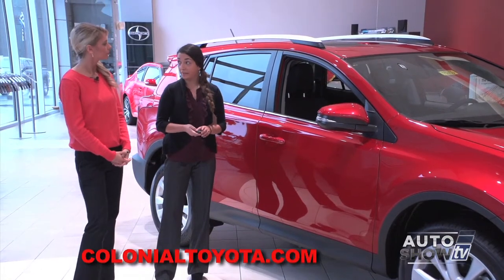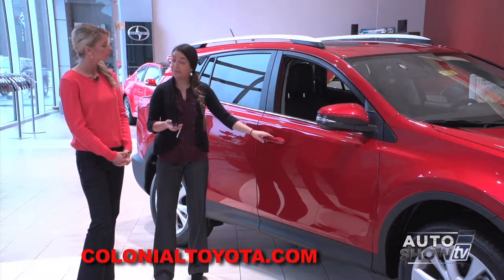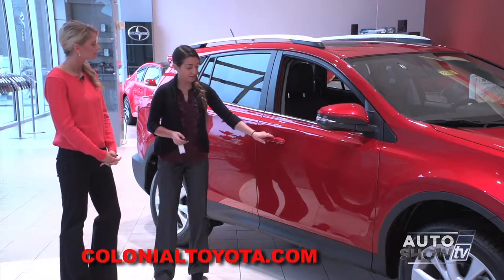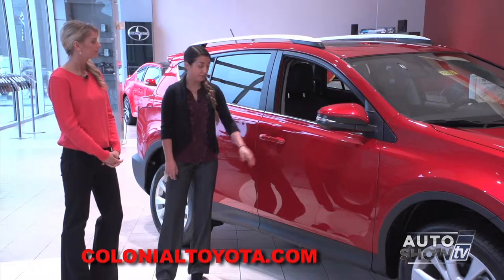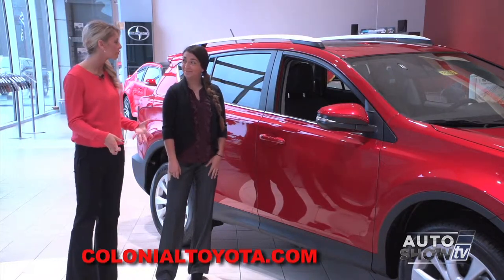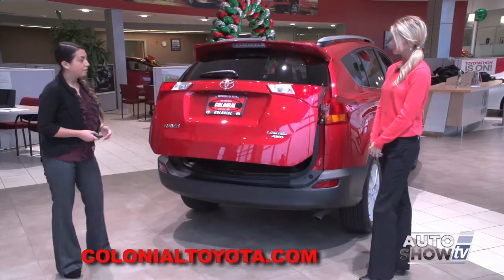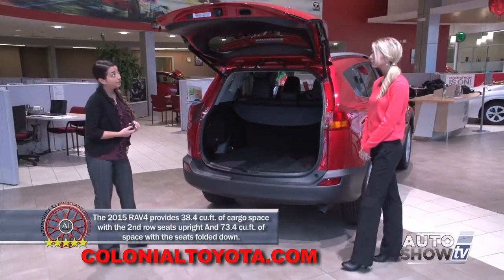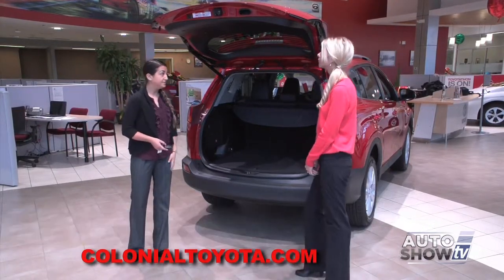With the smart key system that the Limited comes standard with, you have touch sensors on your door handles where you never have to take the key out of your pocket or pocketbook. You can literally just get in the vehicle with the ease of just opening the door and closing it. You can also lock it just by pressing the ribs right on the door handle. With the smart key system, all you have to do is touch the back and it automatically lifts the tailgate for you. You also have controls on the key to pop the trunk, and a one-touch button up top to close it, which is very convenient.